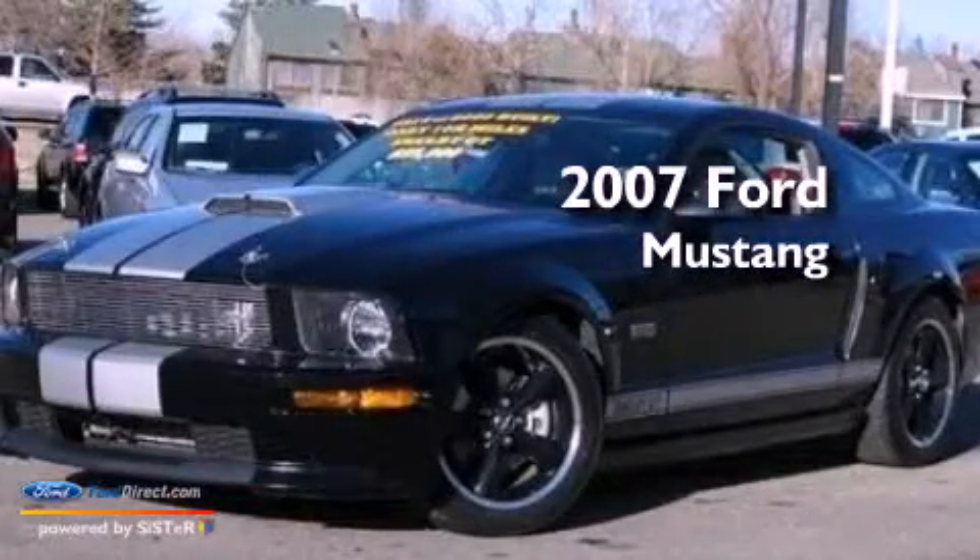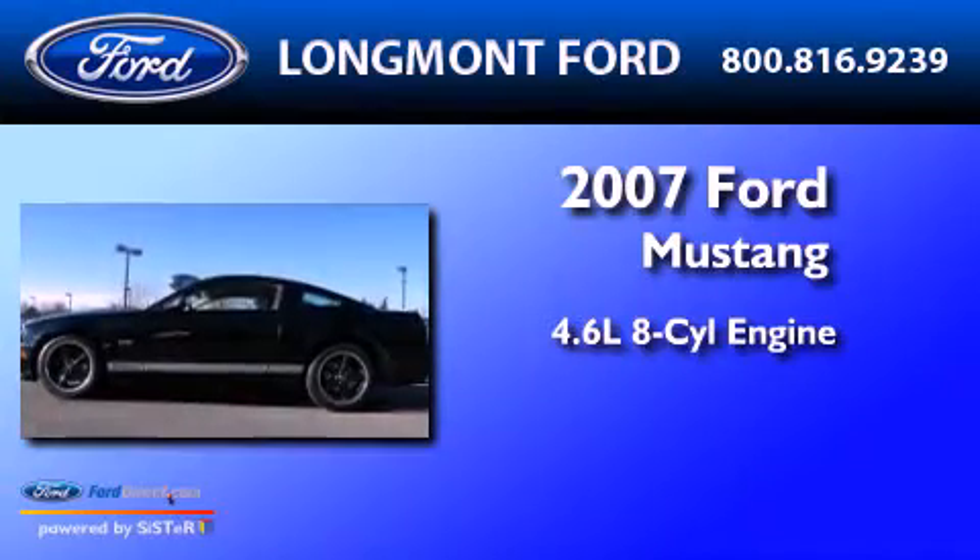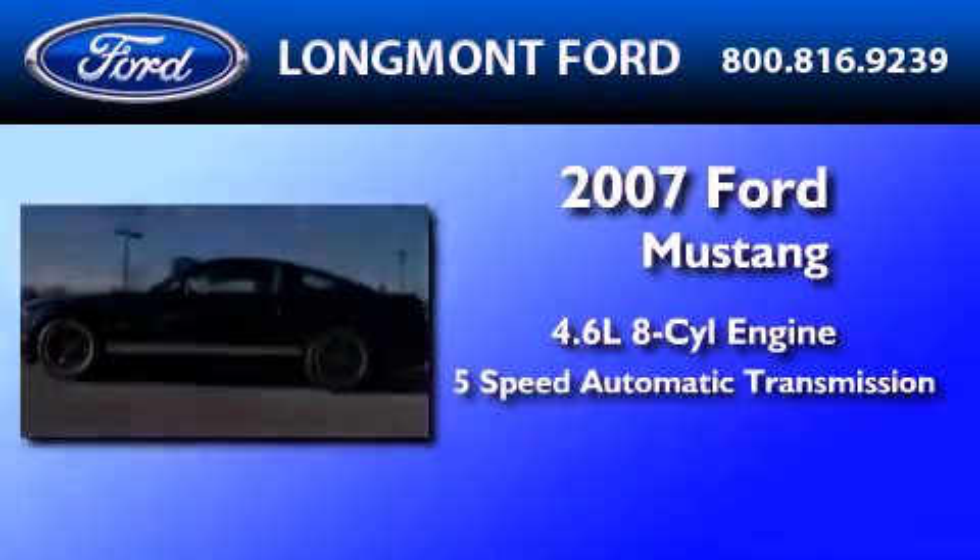This is a 2007 Ford Mustang. It features a 4.6-liter 8-cylinder engine and a 5-speed automatic transmission.